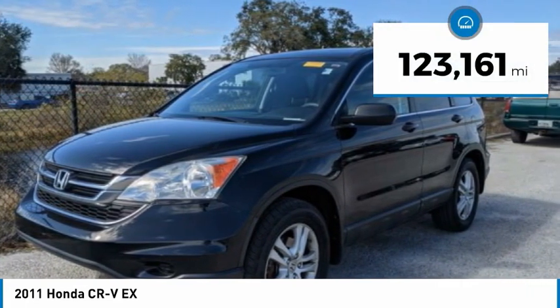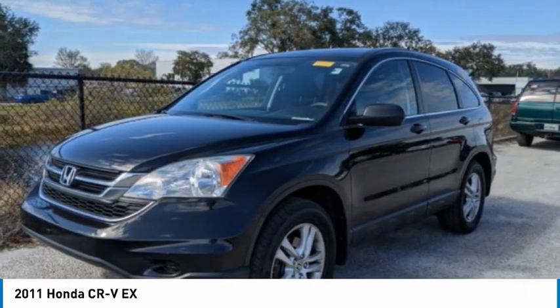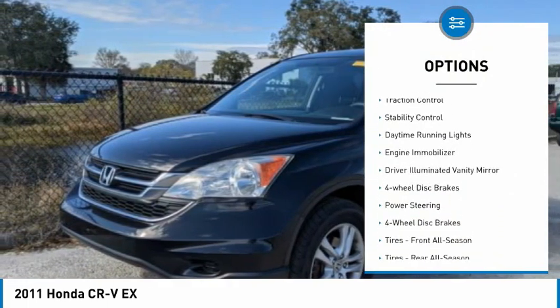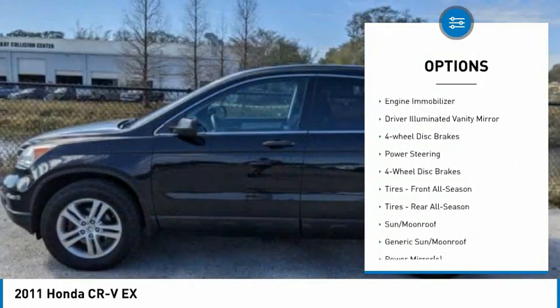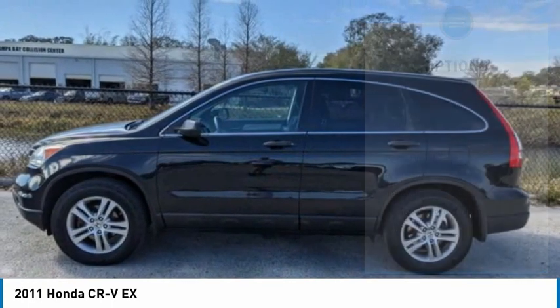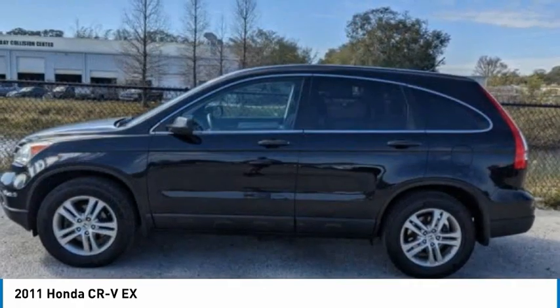This vehicle has less than 125,000 miles. Here are some of this vehicle's great options: four-wheel drive, tire pressure monitor, aluminum wheels, brake assist, traction control, stability control, daytime running lights, engine immobilizer, driver illuminated vanity mirror, and four-wheel disc brakes.